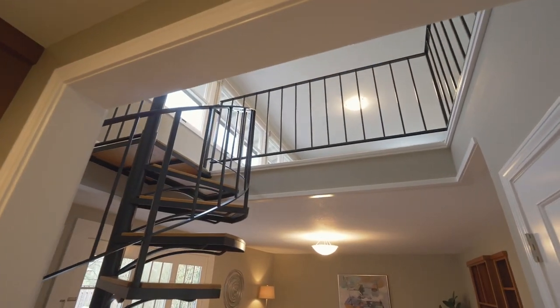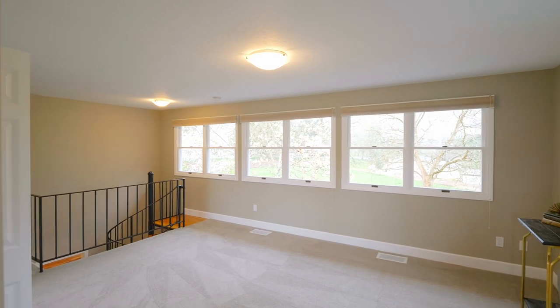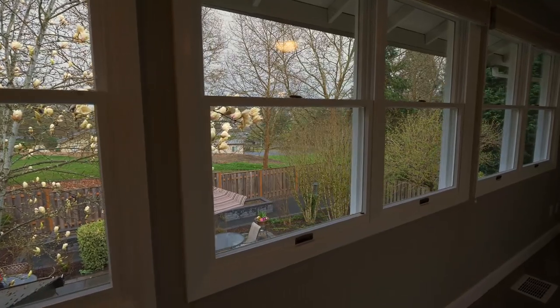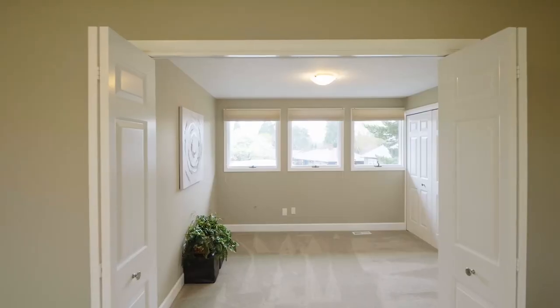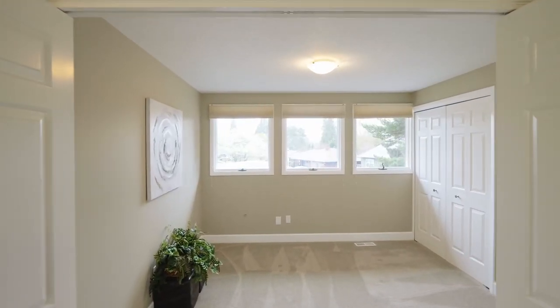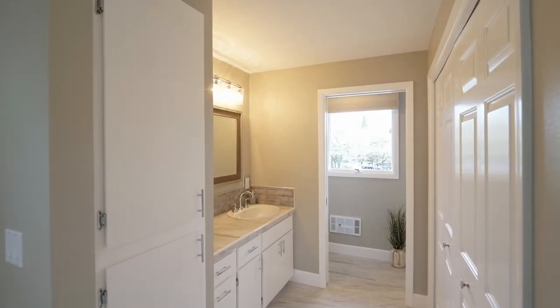Head up the custom staircase to a bonus room with abundant natural light and fantastic views. It's complete with an additional bedroom and another updated full bath.